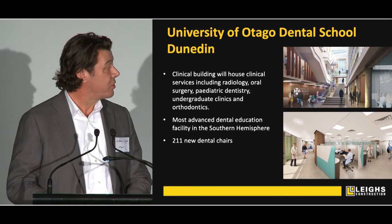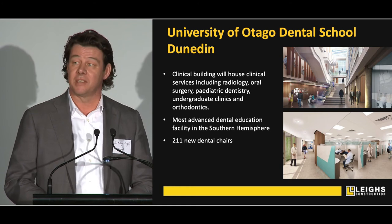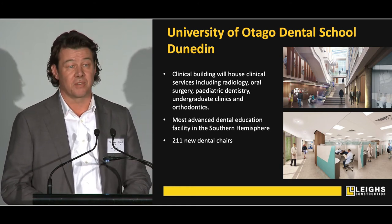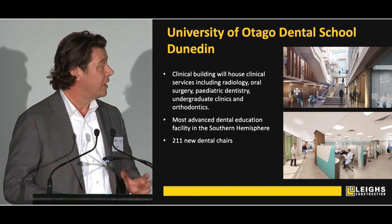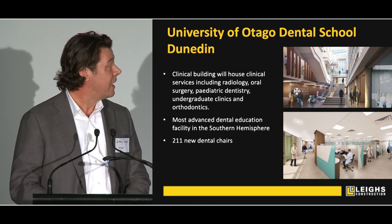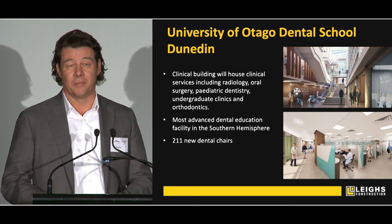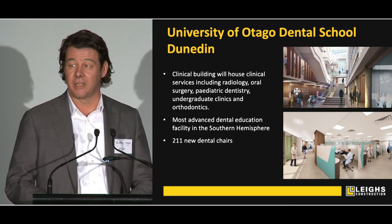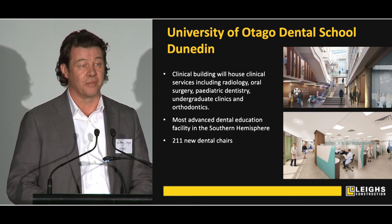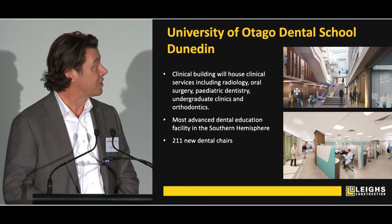We are about three quarters of the way through building what has been labelled as the most sophisticated dental educational facility in the Southern Hemisphere at the University of Otago — a brand new building, a reconversion of the existing one, 211 new dental chairs, and an incredibly complex building. Health buildings are complex by their nature, but when you try to put 211 dental chairs over three storeys of educational space, the amount of services that need to go to each one of those chairs is quite extraordinary.